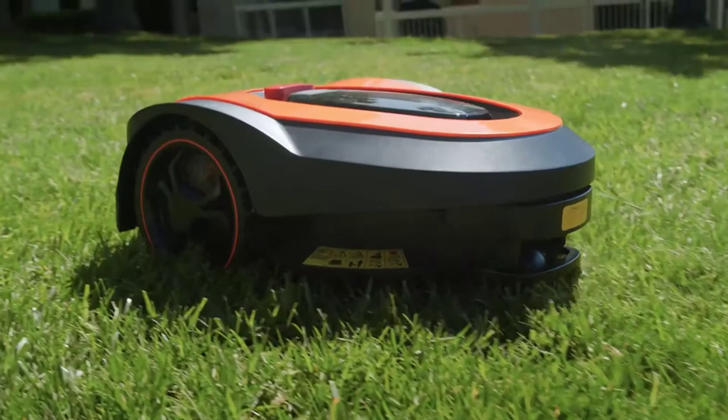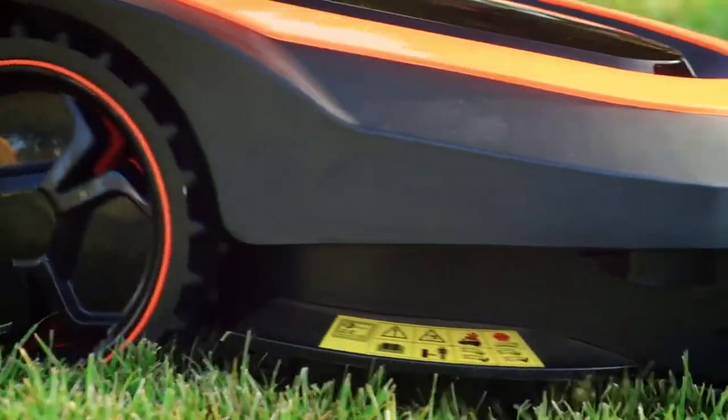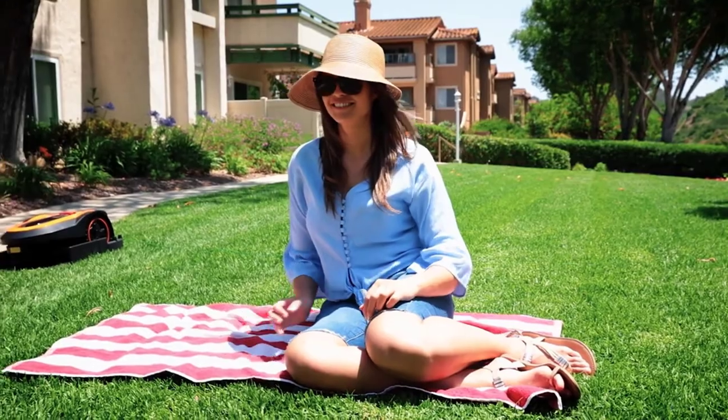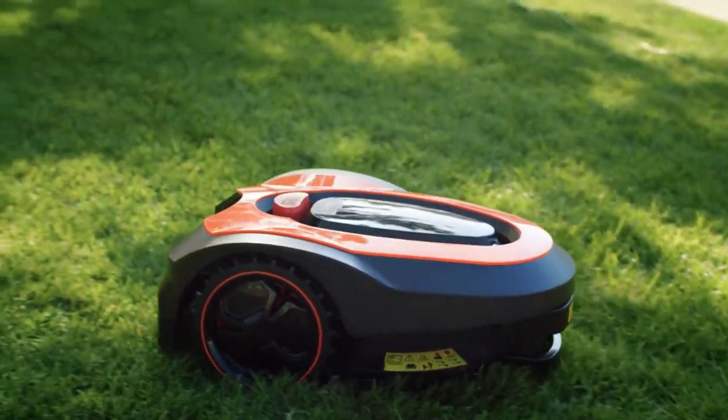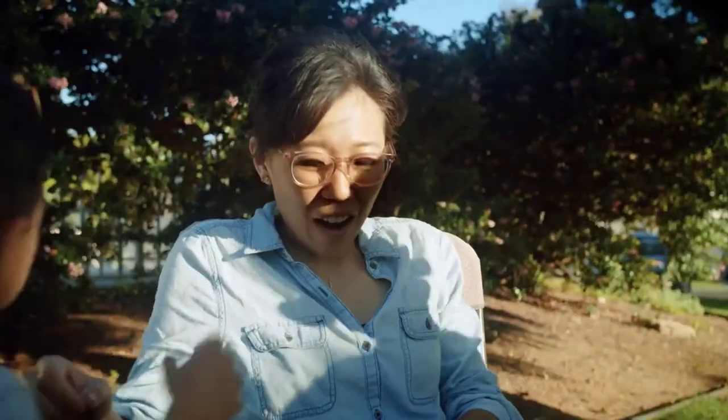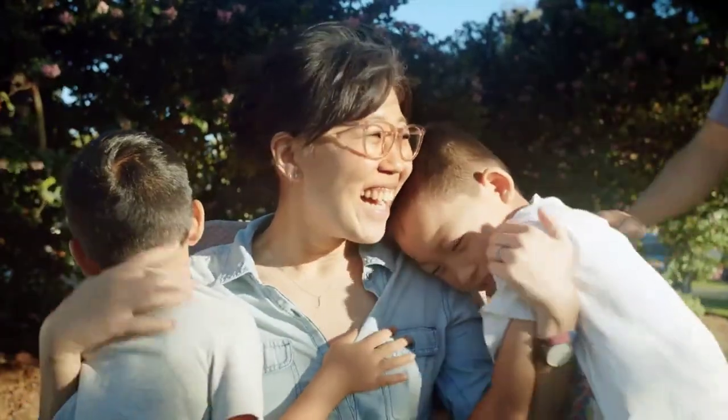Mowro requires zero effort, zero stress, and provides the perfect lawn. Spend time on things you want to do. Never waste a Saturday again in the sweltering heat pulling a lawnmower. Let Mowro do it for you. Back our campaign today and enjoy the benefits of your hard work while not worrying about preserving it.